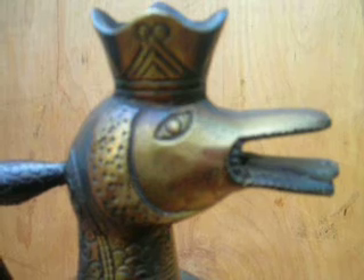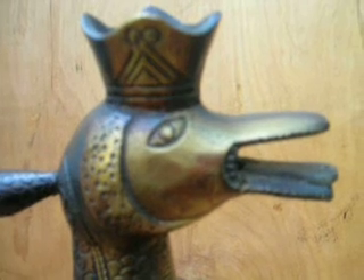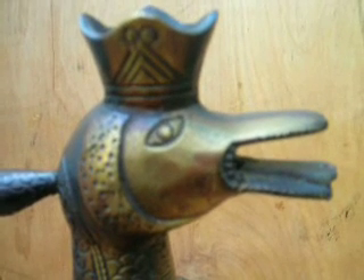I've emailed many, many people, and no one's been able even to identify the continent this was made on. If you have any information, you're welcome to take a shot and leave a comment. Thank you.